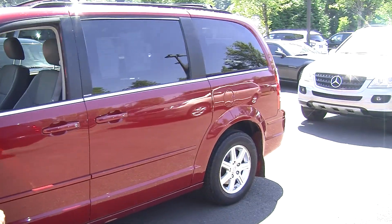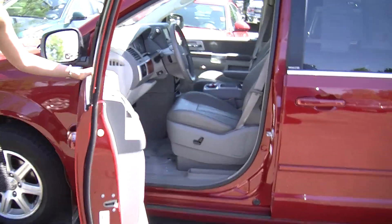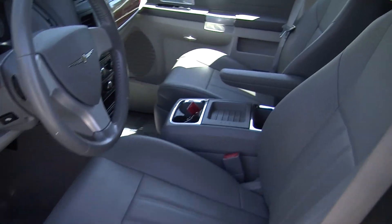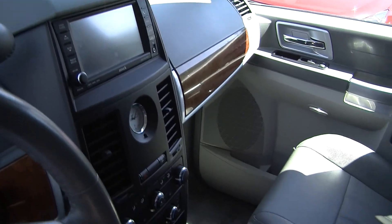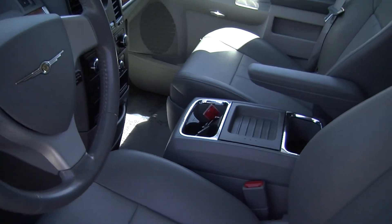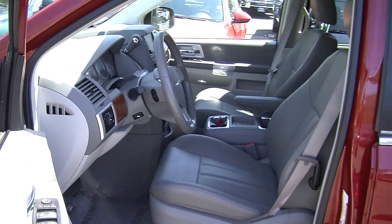Let's take a look on the interior. Inside it has heated leather seats, automatic transmission, a touch screen entertainment system with CD player, iPod integration, AM FM radio, and a USB port.